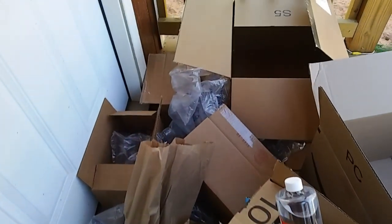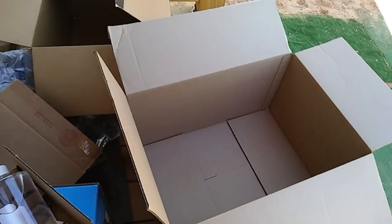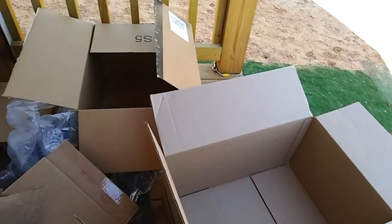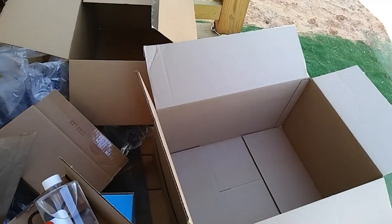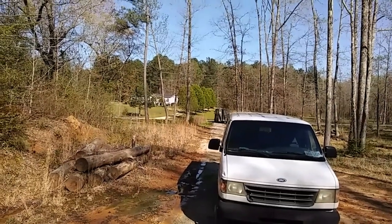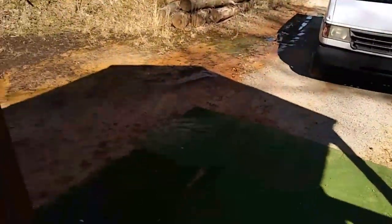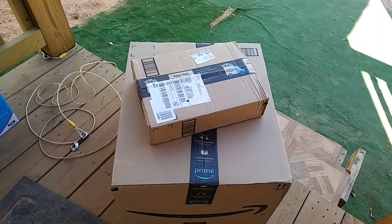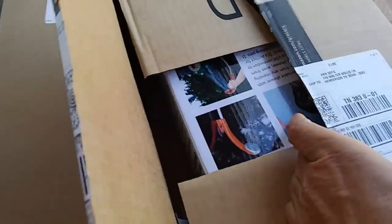Look at my porch, you guys — it looks like Christmas! All this cardboard is going to be great kindling to start a fire. I'll get it together and put it out in the shed. But wait, there's more — look who's pulling away: the UPS guy! What did he leave me? Two more packages!